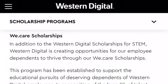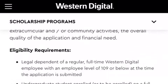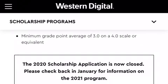The next one is the We Cares Scholarship — this is the Western Digital Scholars for STEM. You'll need to be a child of an employee of Western Digital. You'll need to be an undergraduate student enrolled full-time at an accredited four-year college or university, and you'll also need a GPA of 3.0 on a 4.0 scale.